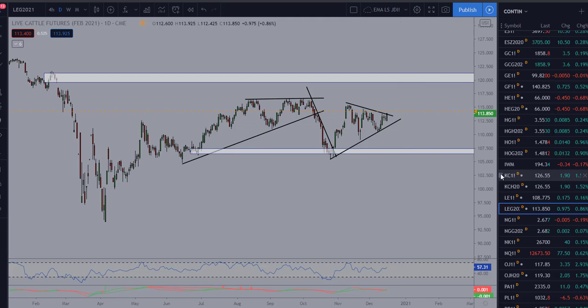Good day folks. Today we're going to take a look at February cattle — live cattle — ticker symbol LEG21, depending on what platform you're trading. Right now we're trading around 113.85 on the February cattle contract, which is the current front month.